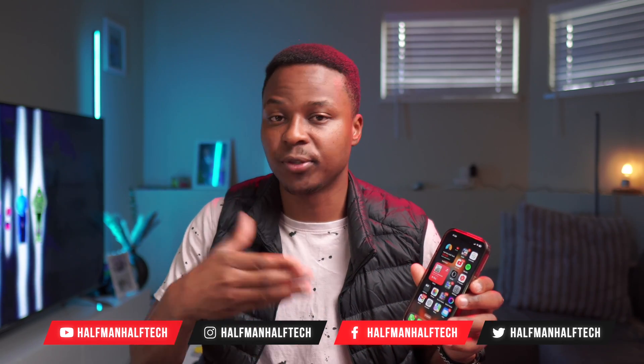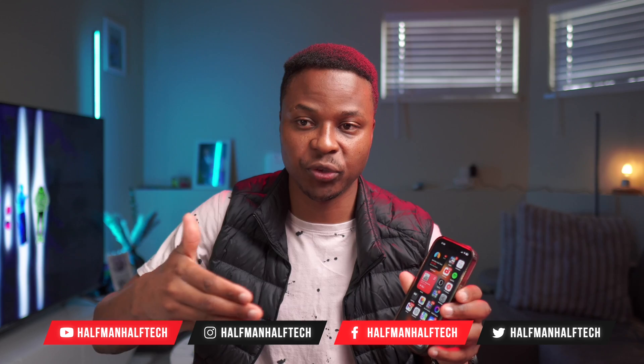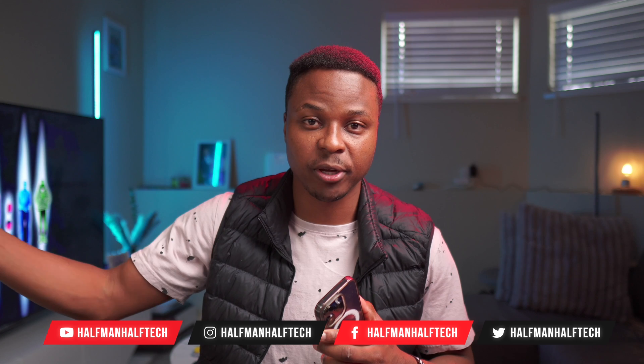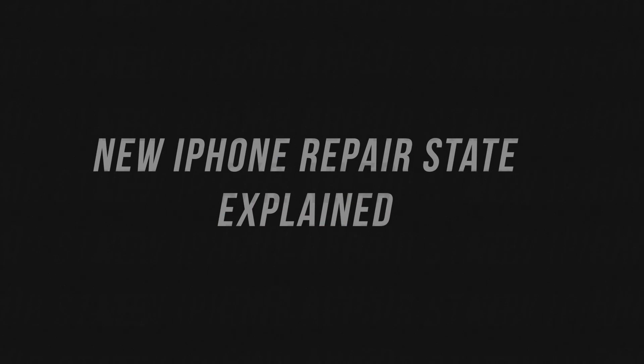The iPhone recently got a new hidden feature that not too many people are talking about, and it's one that's huge and could actually save you some time if you're planning to get your phone repaired by Apple themselves or by an authorized Apple repair shop.